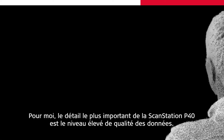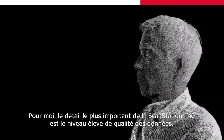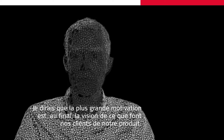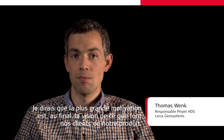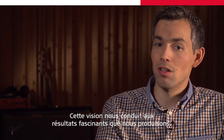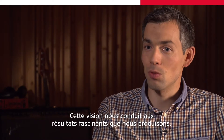For me the most important detail of this ScanStation P40 is the high level of data quality. I would say the biggest motivation is the vision of what the customer will do with our product at the end. This vision leads us to the exciting results we produce.